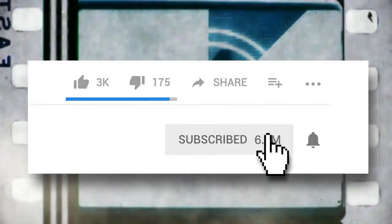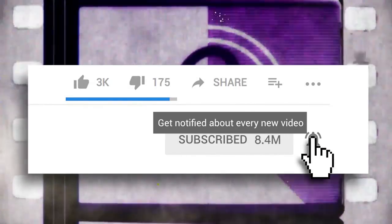Click subscribe and you'll join our notification squad and be the first to know of new Screen Rant content.